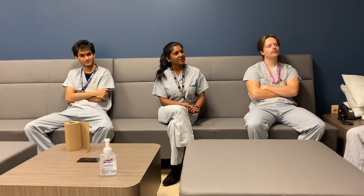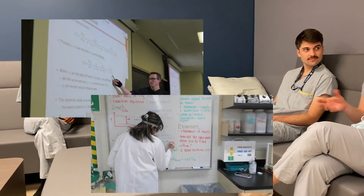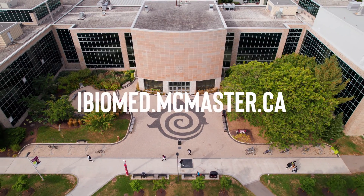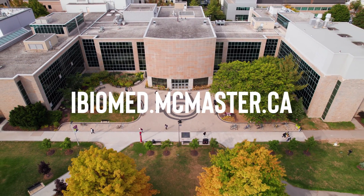The iBioMed program offers versatility, allowing students to specialize in engineering, health sciences, or explore both fields. Join us at McMaster University's iBioMed program, where innovation, collaboration, and discovery redefine the future of healthcare.